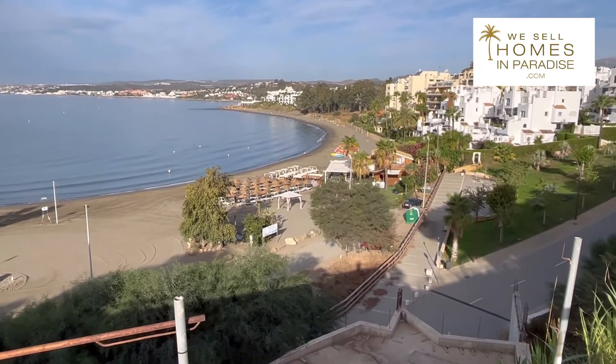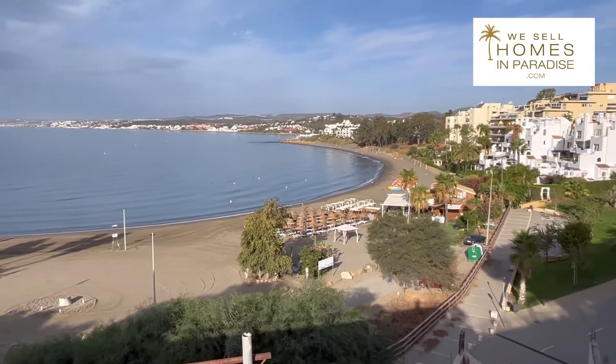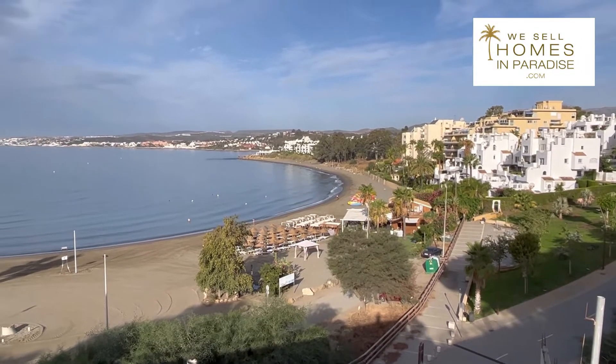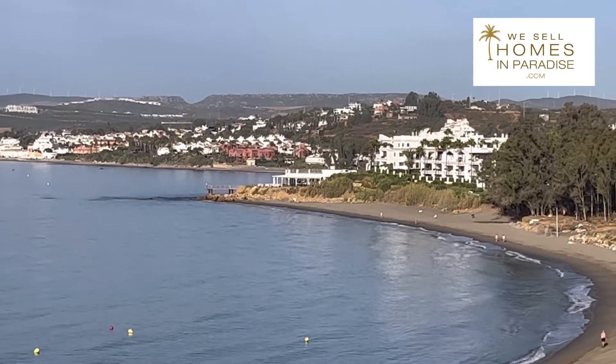Great location. There are lovely chiringuitos down there. And of course, as you know, the Senda Littoral will connect all of the Costa del Sol, so you can walk on the beachfront and get to chiringuitos and other great places like that. That one there is called El Ancla — a lovely place to have a cocktail.